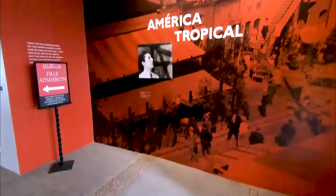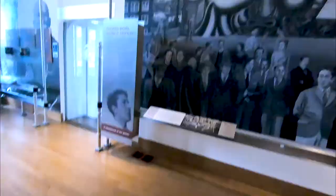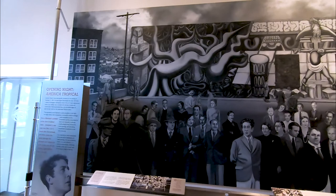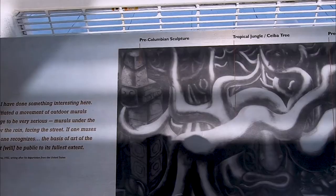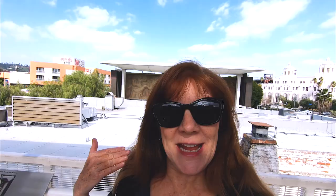But next to the Sepulveda House is the America Tropical Interpretive Center. Do not miss this. I love making discoveries like this. I almost didn't come into this museum. David Alfaro Siqueiros was commissioned to do a mural called America Tropical and it was unveiled in 1932, just two years after Olvera Street opened. But it was very political. In the center is an indigenous person hanging on a double cross and in the upper right corner are some revolutionaries.